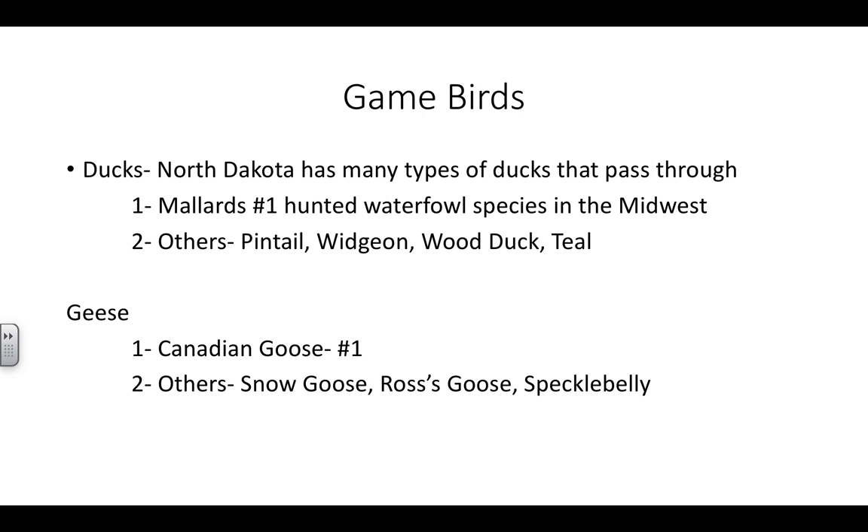North Dakota has many types of ducks. We are in what's called the central flyway. Because we're in the central flyway, it means we get a lot of game birds — a lot of migratory birds through North Dakota. We're on the eastern edge of the central part of the central flyway, so we're actually almost in the middle. Probably what we see most is mallards, or greenheads.